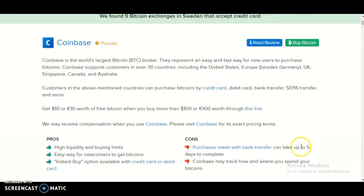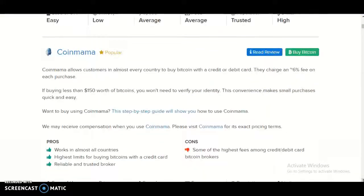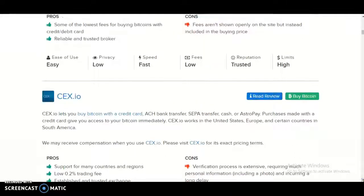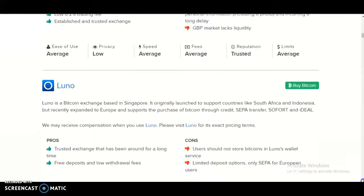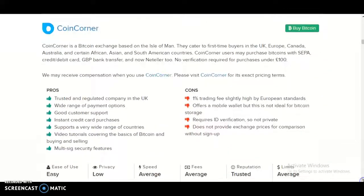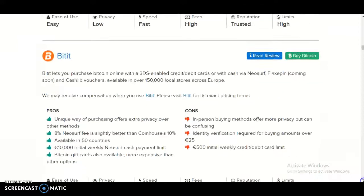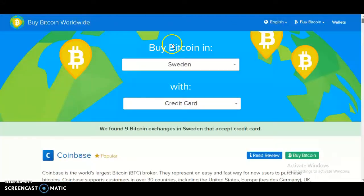And they are: Coinbase, Coinmama, Bitpanda, CEX.io, Luno, Premium, Coin Corner, and Coin House. That's it and that's all, so I'm going to end the video right here.